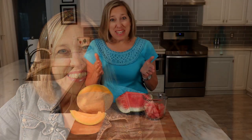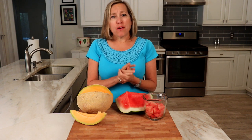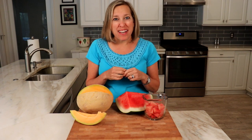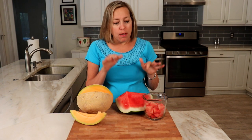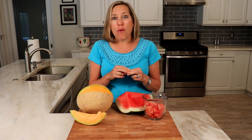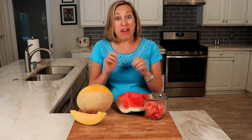Summertime is here — one of my favorite seasons of the year. And interestingly, I've been getting a lot of questions about melon from my patients, wondering if they could have melon, or actually thinking they can't have melon. Many people are especially talking about watermelon, thinking there's too much sugar in watermelon.